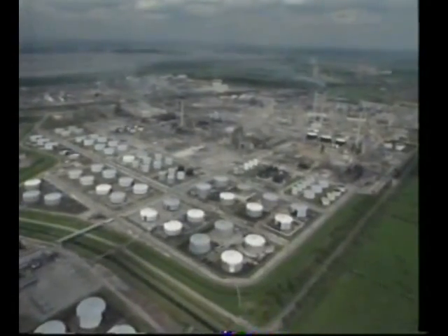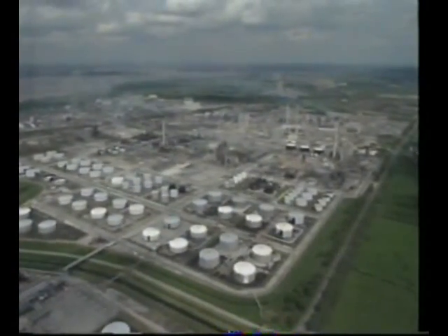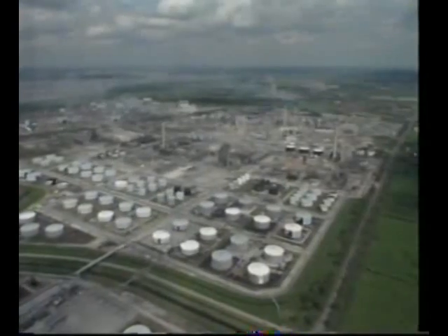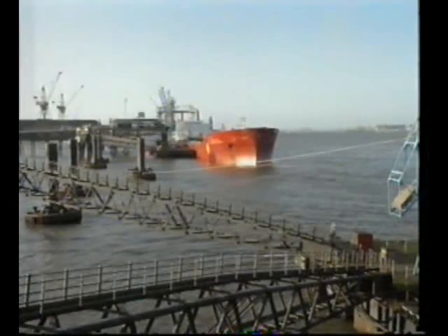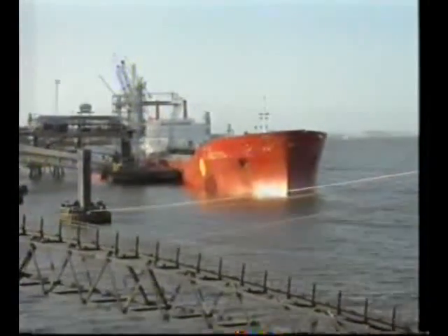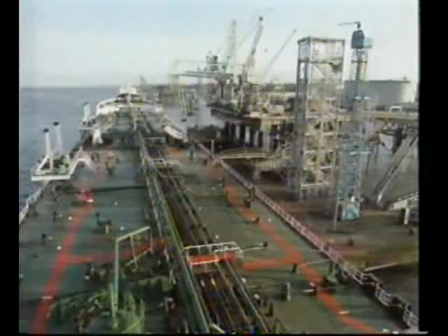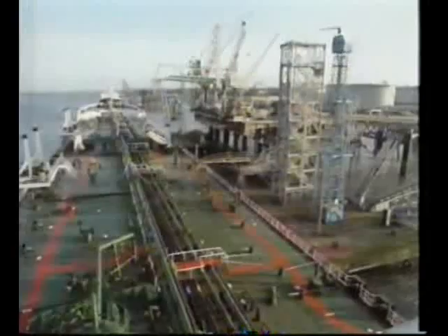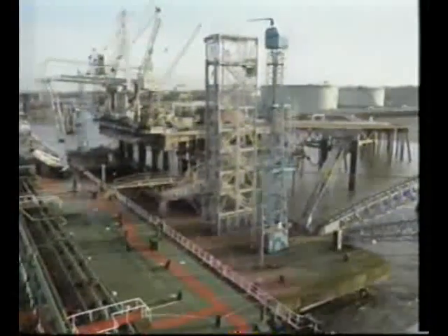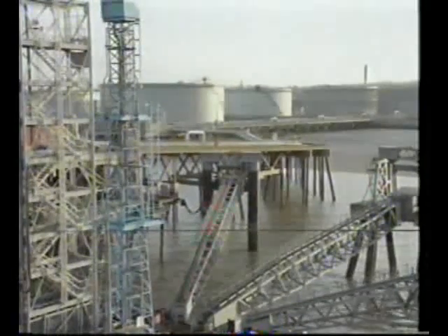The Shell Oil Refinery at Stanlow in Cheshire is one of the largest in Britain. It can process over 35,000 tonnes of crude oil a day. Most of the oil to be processed at Stanlow is brought by tanker from the Brent oil field in the North Sea. The oil is pumped on shore, then sent by pipeline to the refinery 15 kilometres away.